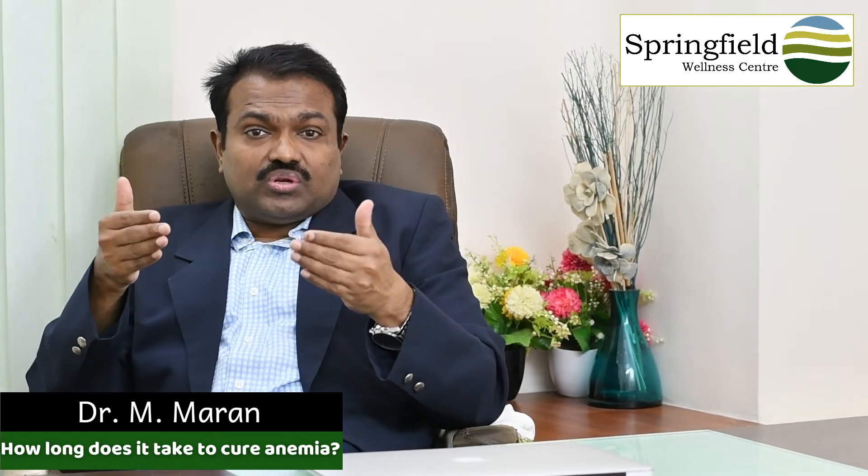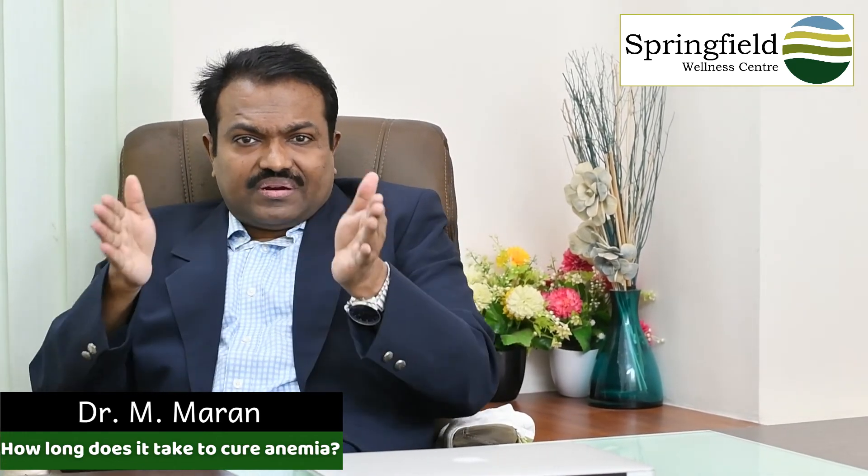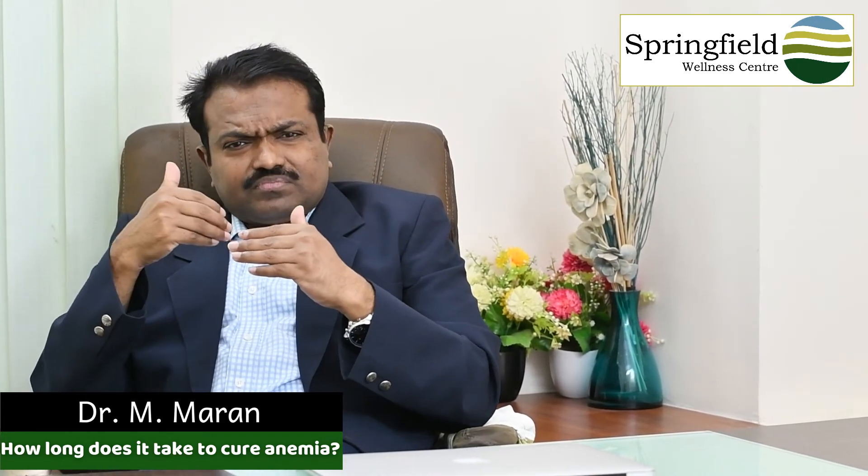It is very important to check hemoglobin every three months for two years. Only after two years can we conclude that we have efficiently corrected the anemia. Most people check after three months, and if hemoglobin crosses 10-11 grams they quit the treatment — that should not be done. Thank you.